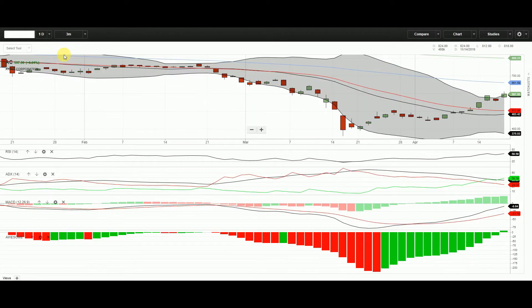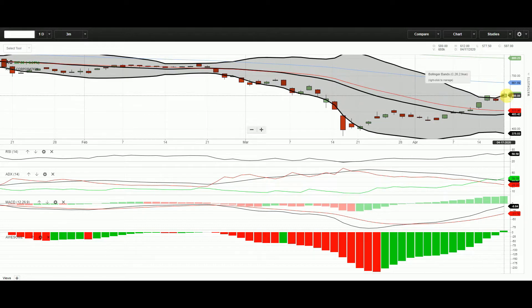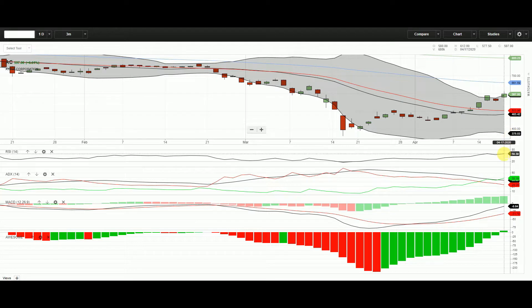Three-month view: the March 19 lowest price was 360, and now it went up from that low to 597. The high is at 612. The RSI is still neutral, not yet overbought. The ADX points to buyers outnumbering the sellers. The trend line is easing a bit but it's still high, still a recognized trend.